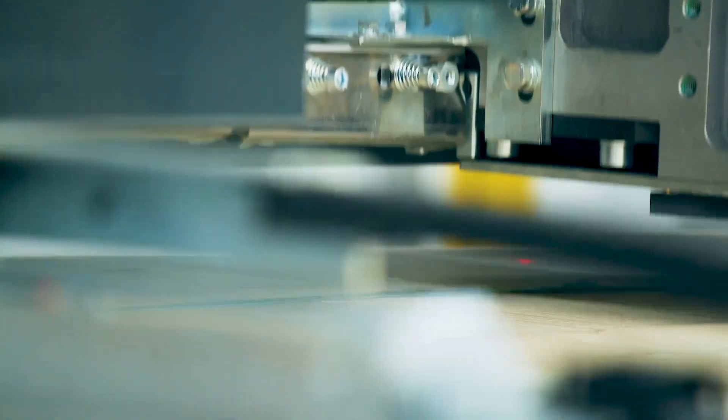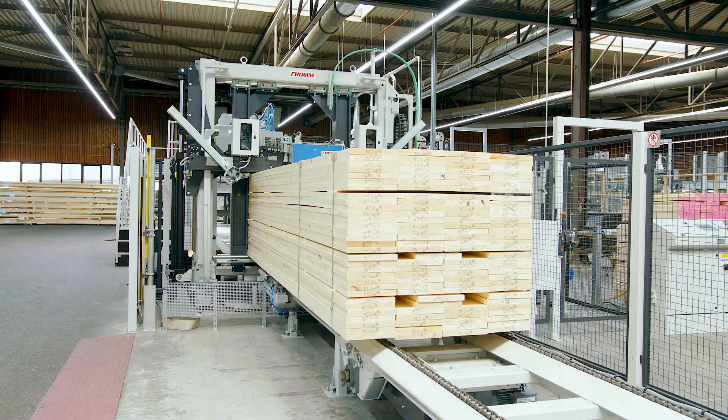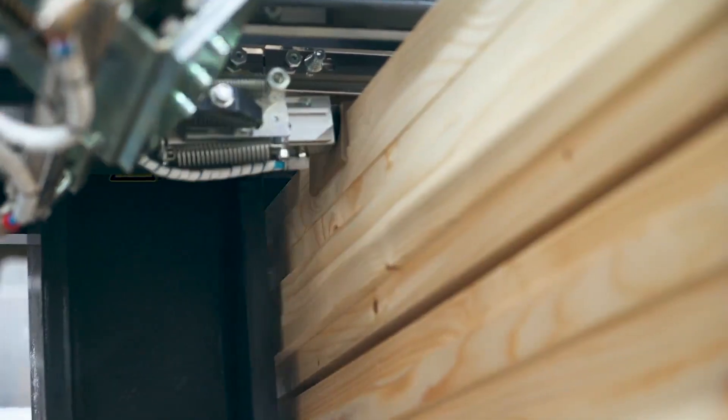It takes a huge amount of holding force to keep large packages of wood firmly together. To absorb the force exerted on a narrow part of the package, the machine applies angled profiles to prevent damage.